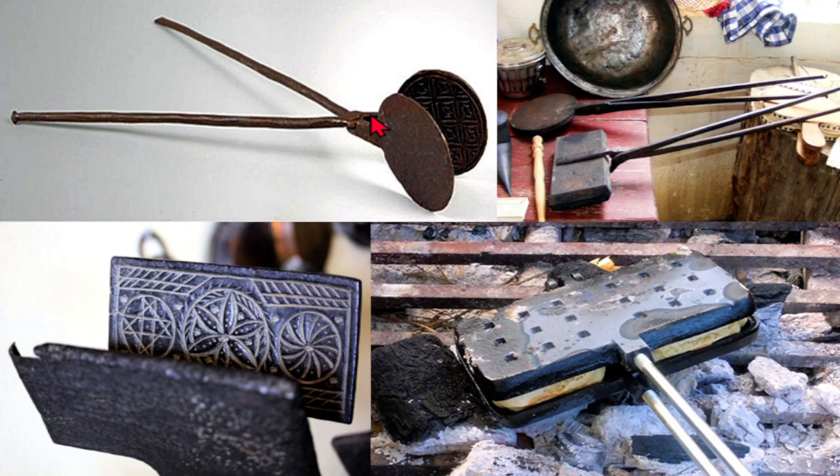Waffle irons consisted of two flat planes with interlocking handles. They were often part of the kitchens of the nobility and upper classes, due to the popularity of waffles and cookies in the Middle Ages, despite the mostly lack of sugar.